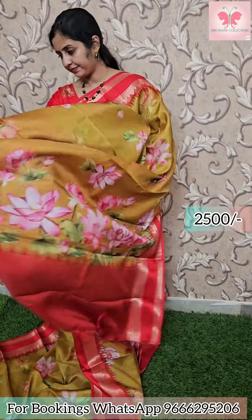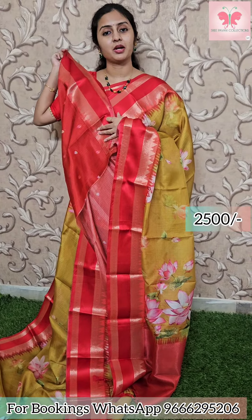Next, this is the red dust. This is the temple body design. Blouse — contrast printed blouse. Saree price 2500.